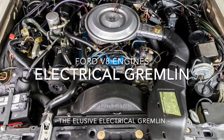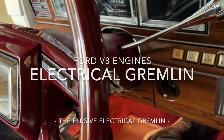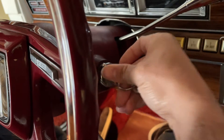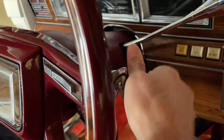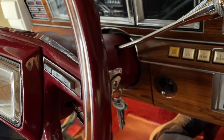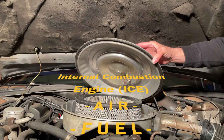Ford V8 engines. The elusive electrical gremlin. You may think a car starts with the key, but when you twist the metal collar on the steering column, a synchronized operation of components merge elements together that ignite rapid fire controlled explosions. The internal combustion engine requires three primary sources to work: air, fuel, and spark.